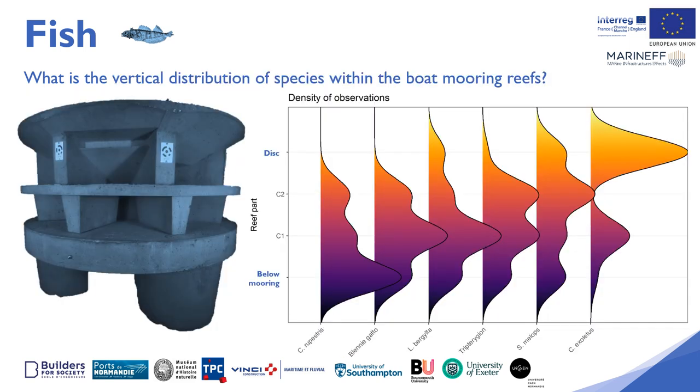This figure shows the vertical distribution of fish species within the boat mooring. The corkwing wrasse is mostly present under the boat mooring, while the smallmouth wrasse is mainly found on top of the boat mooring. The more cryptobenthic species, such as the blennies, are mainly found within the body of the boat mooring where there are the most hiding places. This spatial distribution is very characteristic of what is found within the natural environment but on a much smaller scale — the Maranef boat mooring is a miniature version of a natural rocky drop-off.